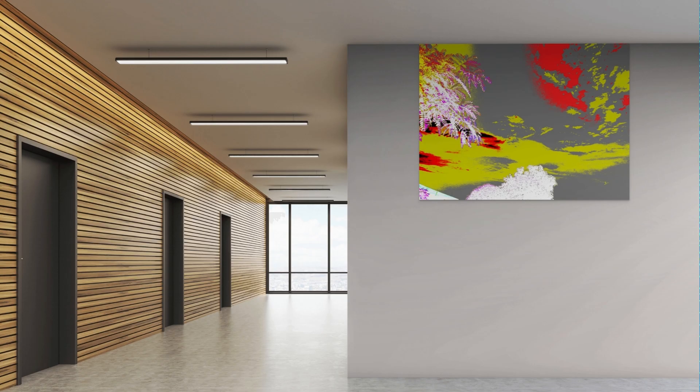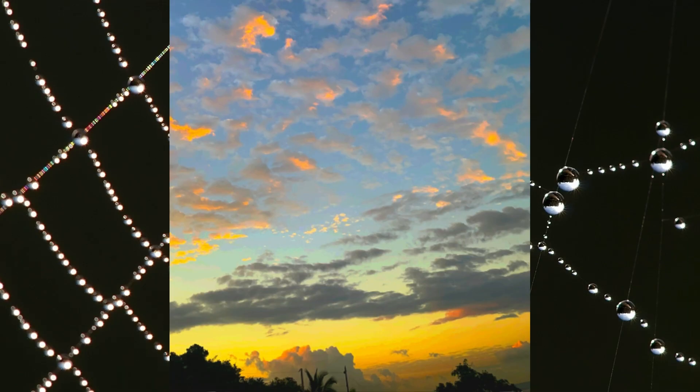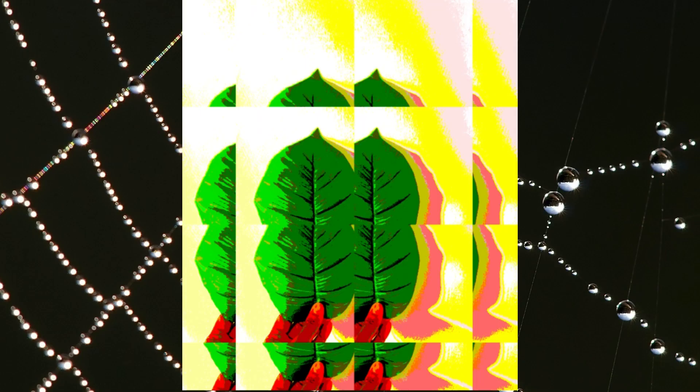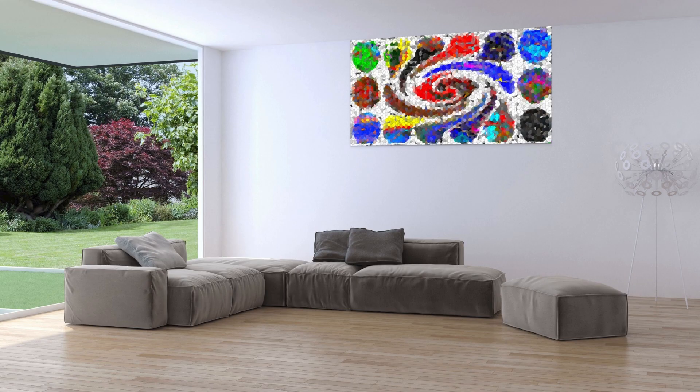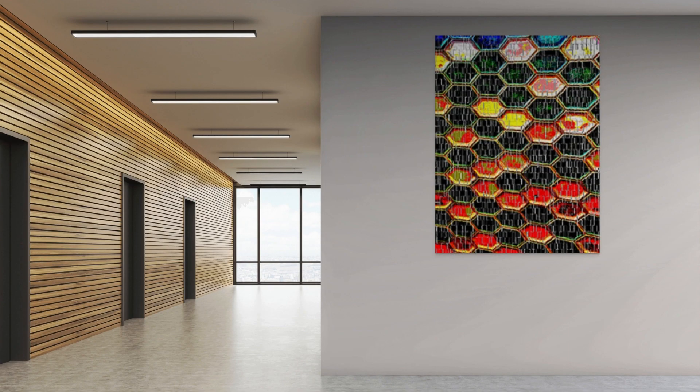Hey there, my lovely interior designers and beautiful home decor enthusiasts, welcome to my channel and to this, my first video. Are you looking to add a touch of creativity and personality to your decor spaces? Well, look no further, because I have just the solution for you — introducing my digital art collection, the perfect way to elevate your home decor and showcase your unique style.